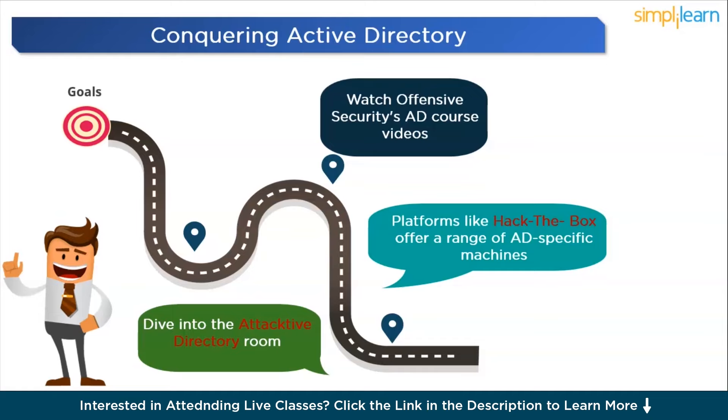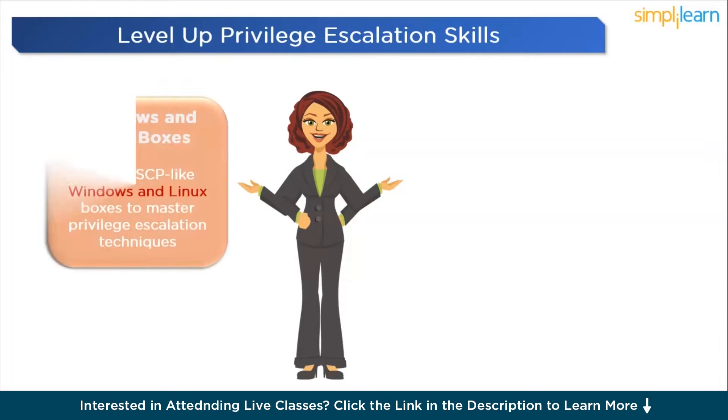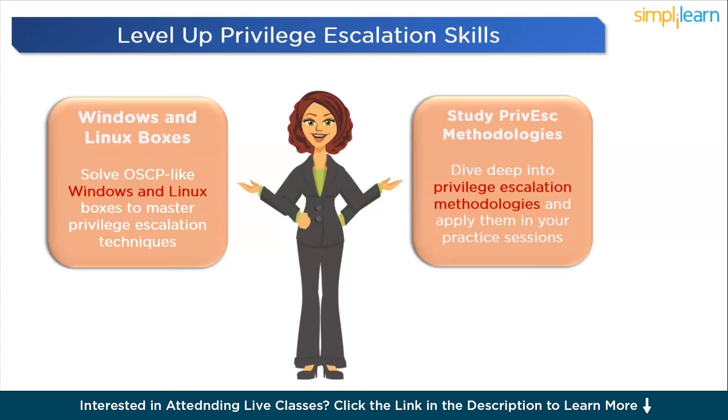Now that we've conquered web apps and dominated Active Directory, it's time to level up with serious privilege escalation skills. Privilege escalation forms the core of the OSCP examination — even if you're a web vulnerability wizard and AD expert, if you can't elevate your access on exam machines, you'll struggle. We must go deep into Windows and Linux privilege escalation techniques. Stick to the plan by solving Windows and Linux boxes from TJ Null's OSCP-like tracklist, and study privilege escalation methodologies by watching, learning, and applying their techniques in practice sessions.